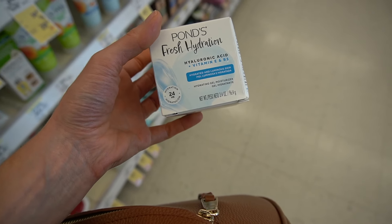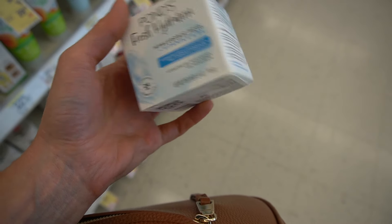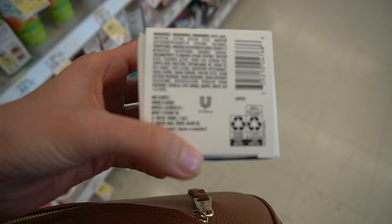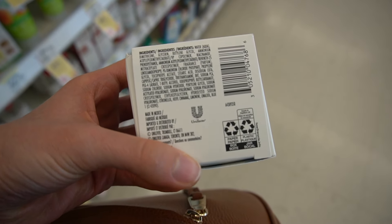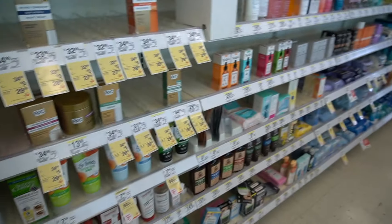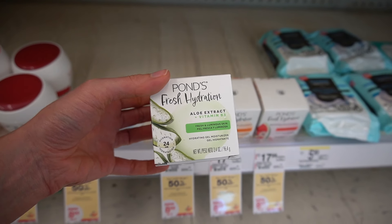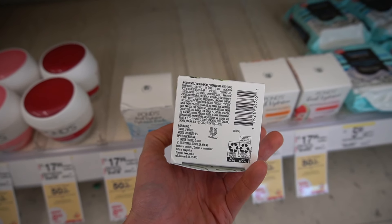Looks like we've got some new stuff from Pond's. They have a gel hydrating moisturizer — luminous skin, 24 hours of hydration. Most of Pond's skincare does have added fragrance, which I prefer to avoid in leave-on products, but it also has niacinamide, ingredient du jour. When people ask me to recommend something with niacinamide, it's like: walk into Walgreens and gesture broadly — so many products have it. They also have a fresh hydration version with aloe extract; aloe is hydrating and may have some anti-inflammatory compounds, plus something called aloecin, which shows promise for dark spots.